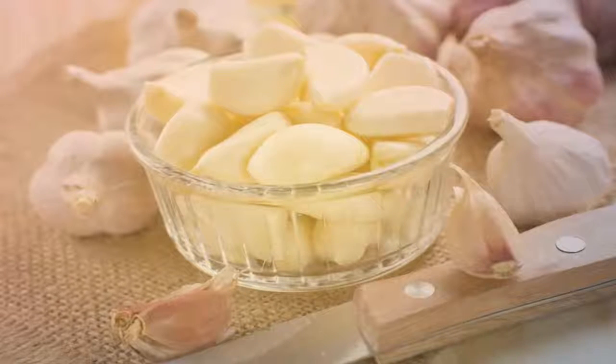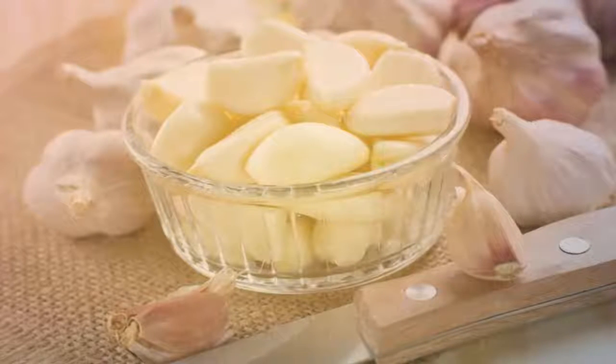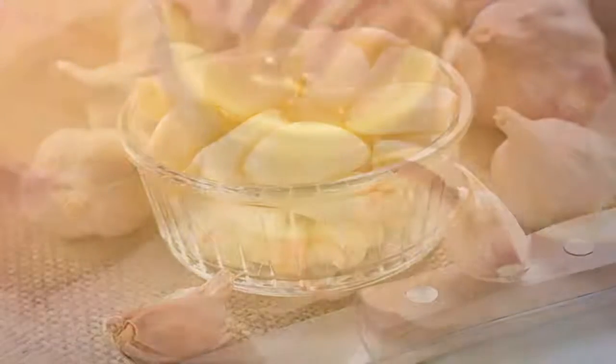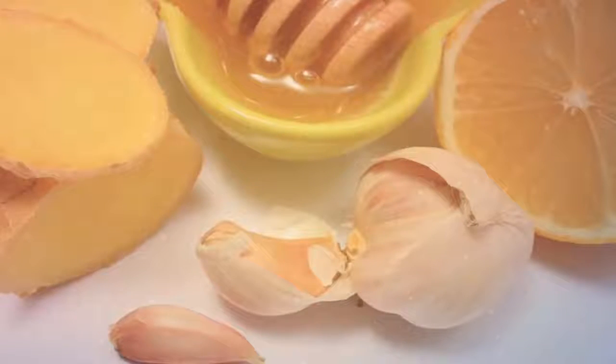Eating raw garlic gives numerous health benefits. Garlic contains powerful natural ingredients like allicin. Cut and mash the cloves and leave for 15 minutes — cutting the cloves enhances allicin's bioavailability. Garlic is most beneficial for your health when eaten on an empty stomach, as that helps to absorb the nutrients.